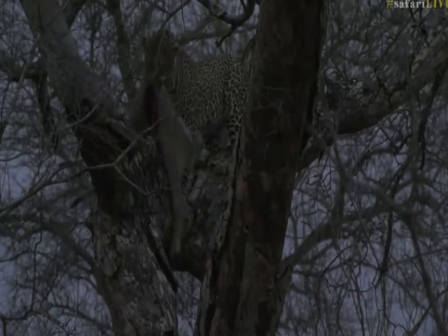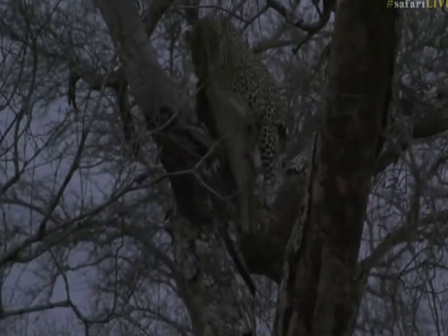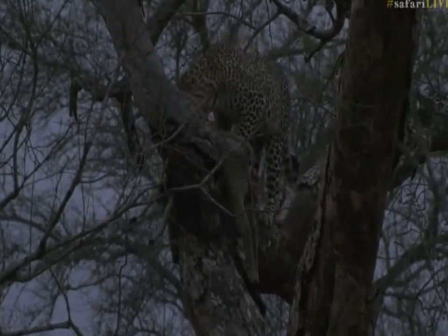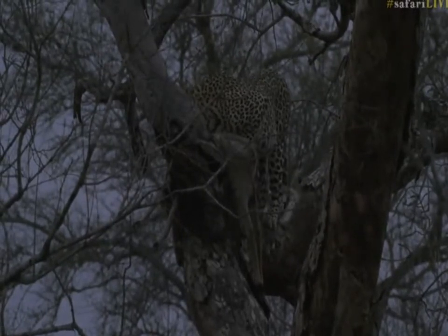That is the beauty of this community that we have. It seems like she's still got a lot of meat left, especially in the hind quarters. She's on a dead marula, so parts of the bark are falling down as she moves around — I think that's why she's trying to move the kill, just to make sure she's got a better grip and the bark doesn't fall with her and the kill.